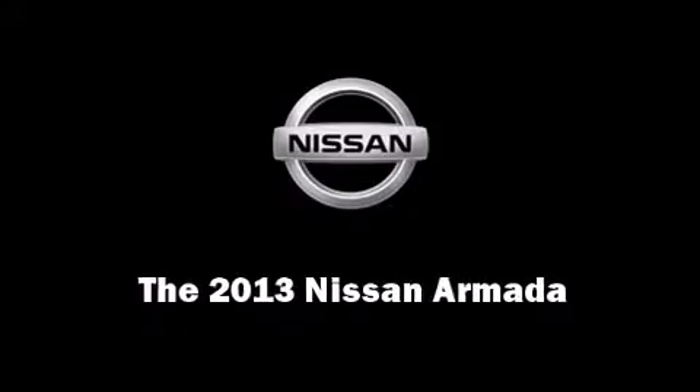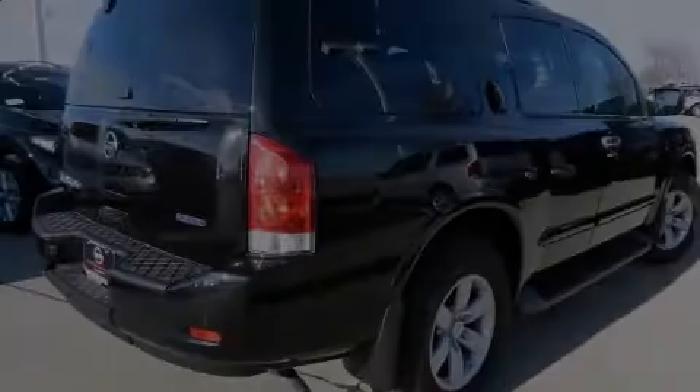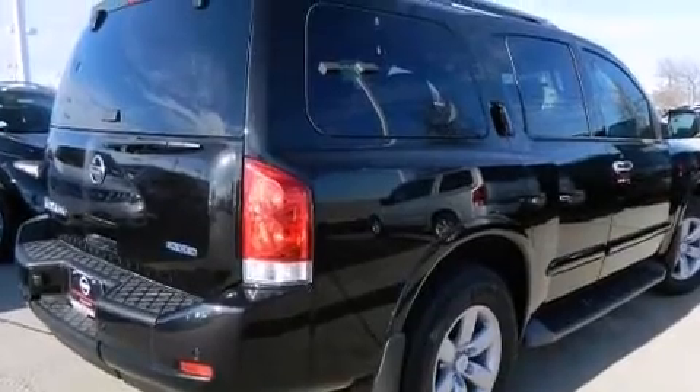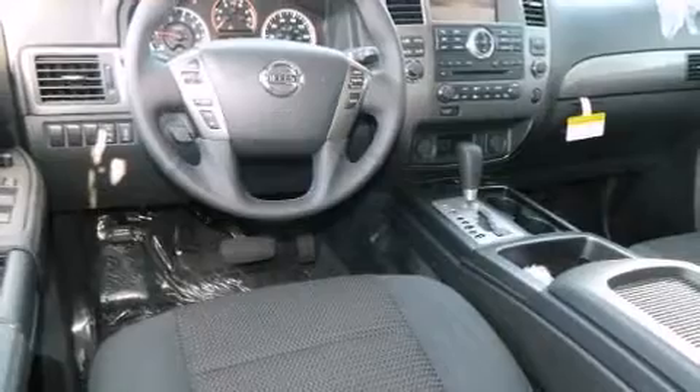Outstanding design defines the 2013 Nissan Armada. It features an automatic transmission, rear-wheel drive, and a powerful eight-cylinder engine.